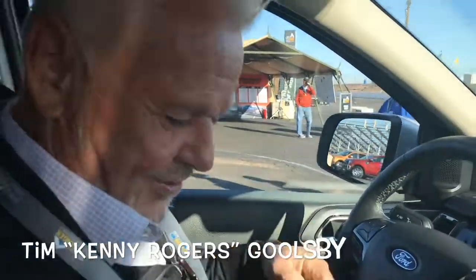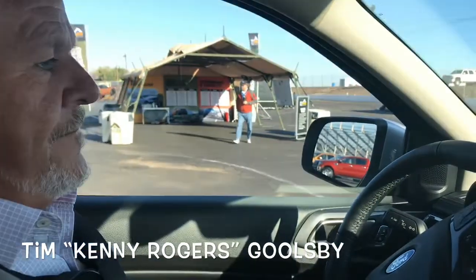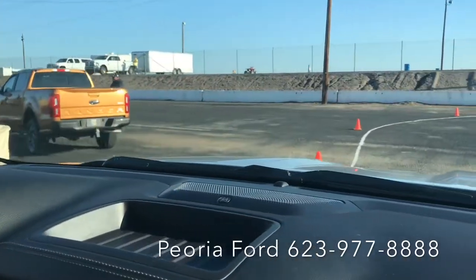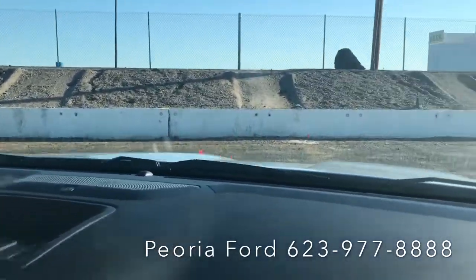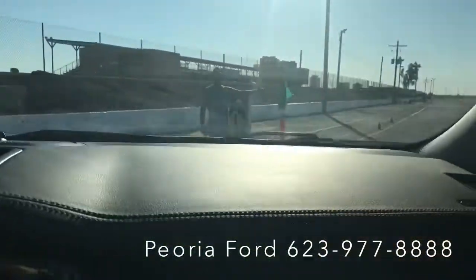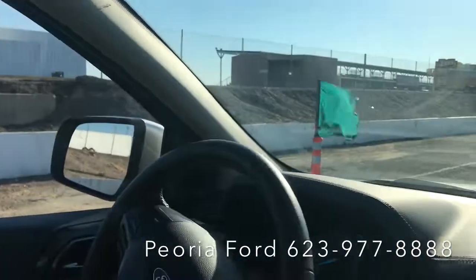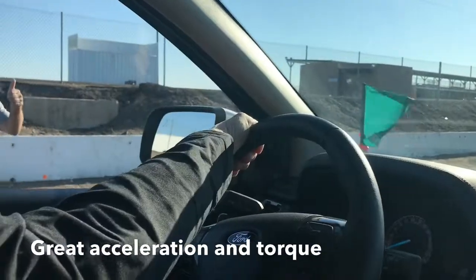We're gonna do a drive in the Ranger. Alright folks, here we go. Come up to the starting line. Alright Rusty, put your seatbelt on. Gotta buckle up — safety first. Alright, we ready Rusty? Ready.